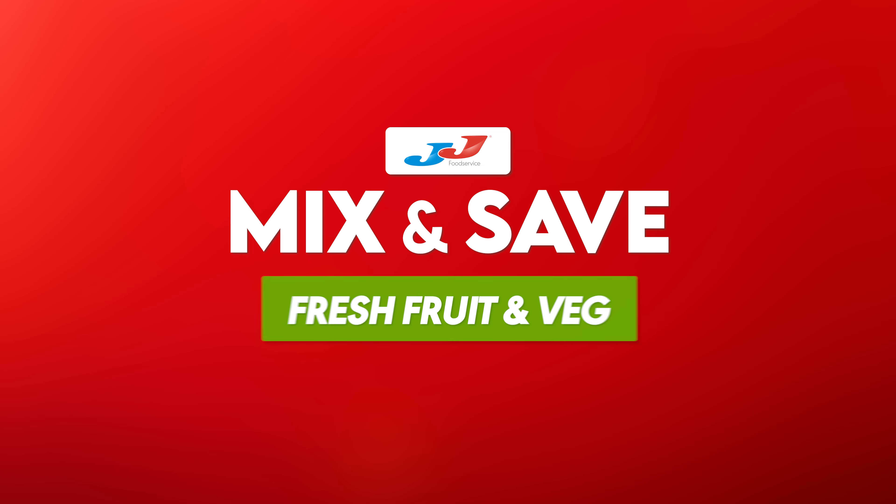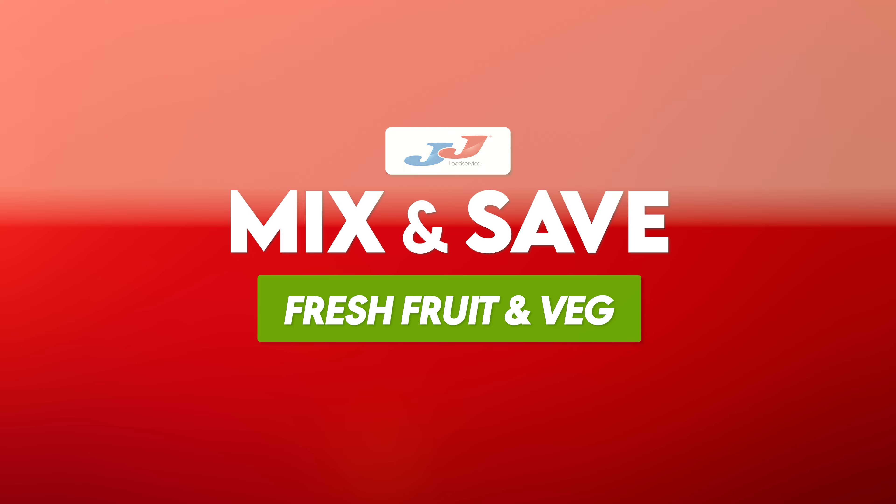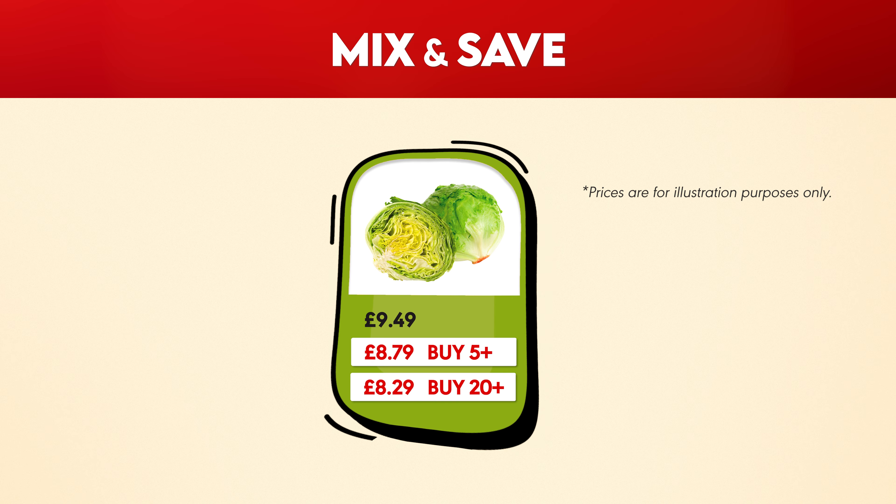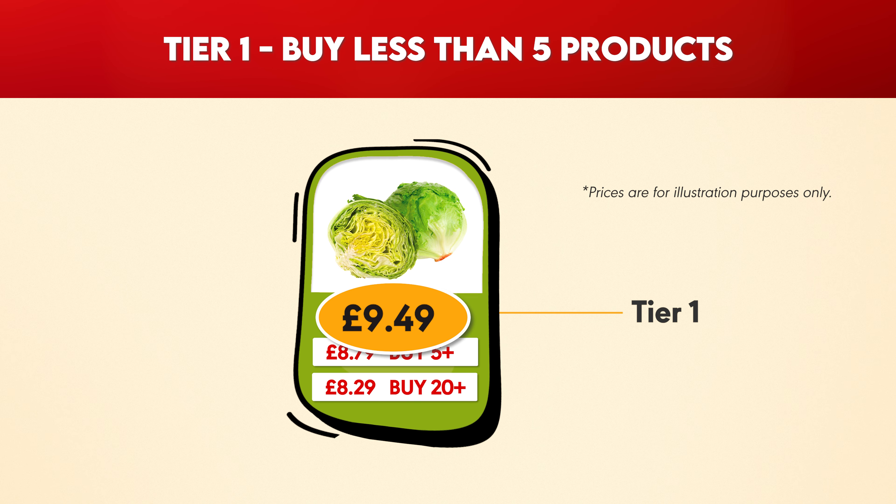Introducing JJ Mix and Save: fresh fruit and veg, a brand new way to increase your savings. You will now be able to view three different price options for fresh fruits and vegetables on our website.